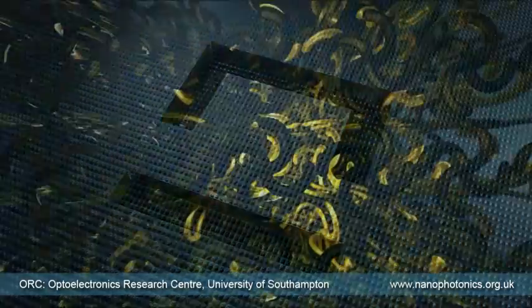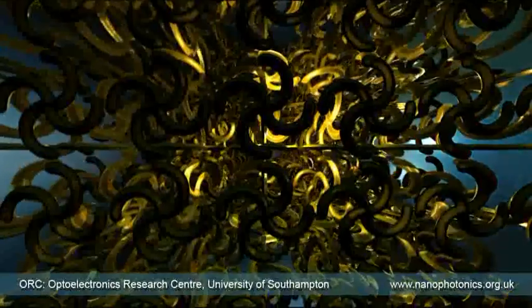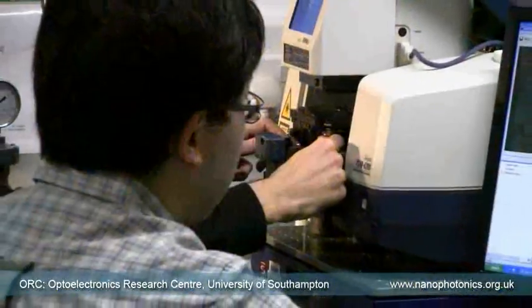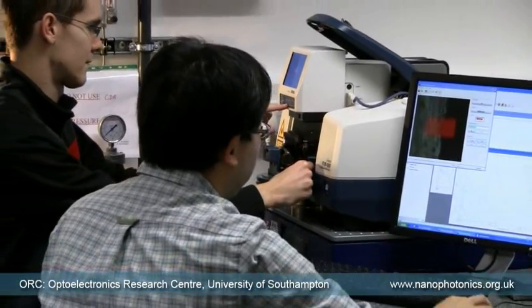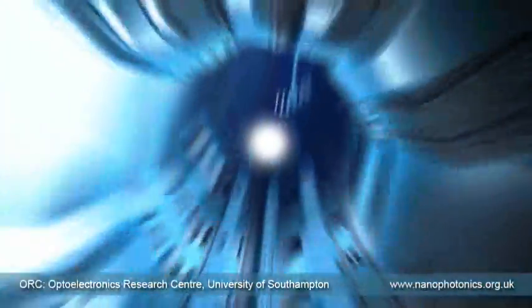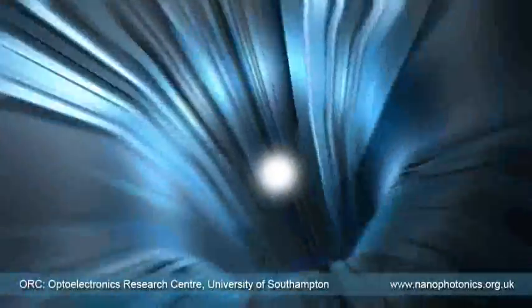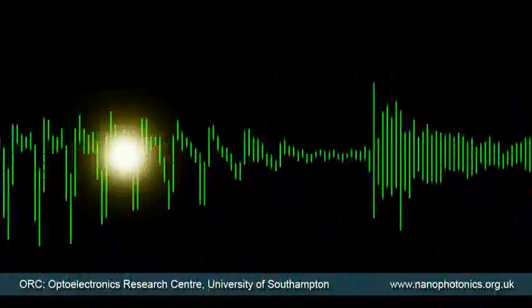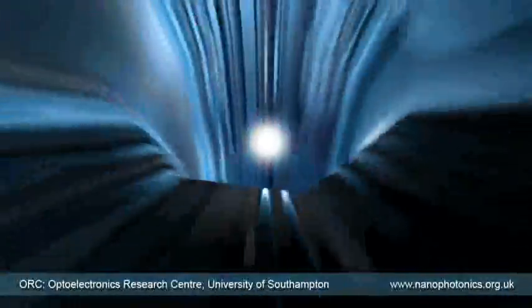Nanophotonic metamaterials provide a degree of control over light that was unimaginable even a few years ago. One key challenge being studied by researchers in Southampton is to develop nanophotonic metamaterials for devices that control light with light in telecommunications networks. Currently, vast amounts of information in the form of light pulses make a long and fast journey along an optical fiber and are then converted into electrical signals, routed by electronics, and then converted to light just to be sent into another fiber.